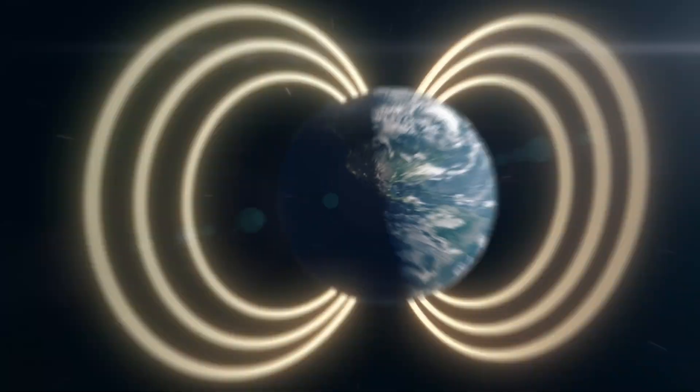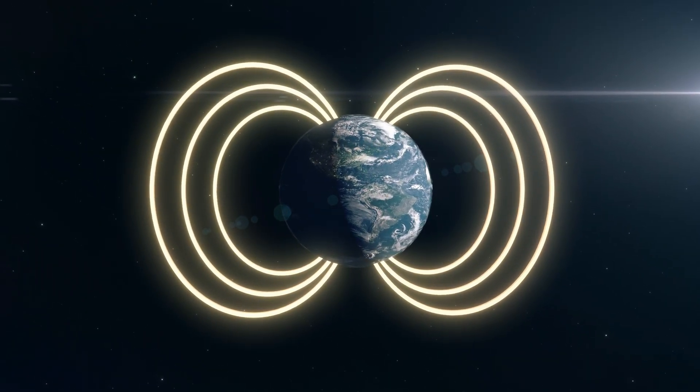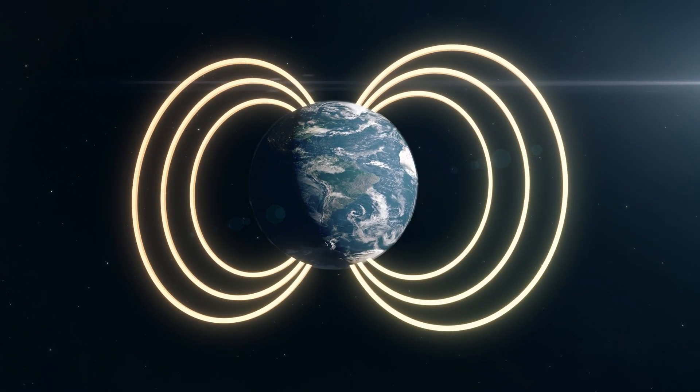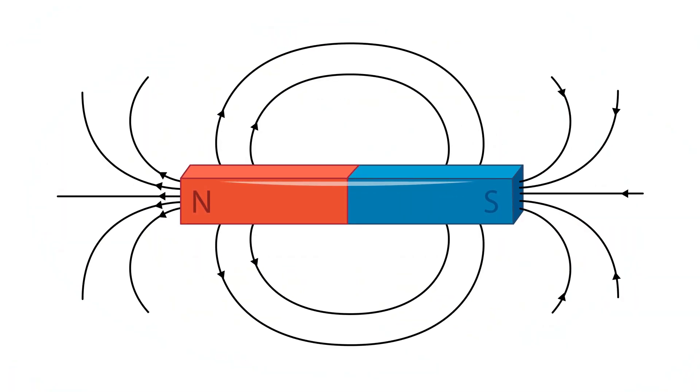Learning about magnetic fields helps us understand how magnets and electricity work together, and how they shape our planet. Next time you play with a magnet or use a compass, remember — you're interacting with an invisible, powerful force that makes so many things in our world possible.